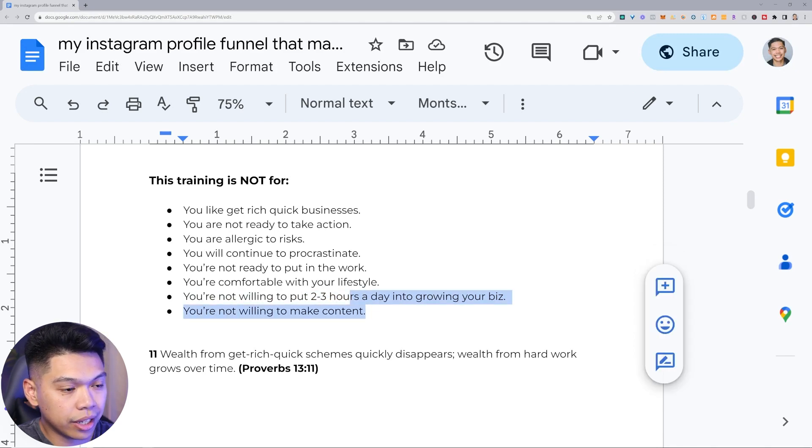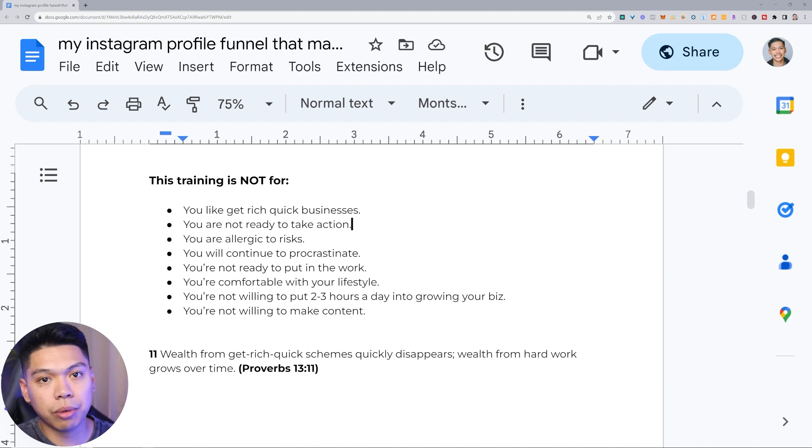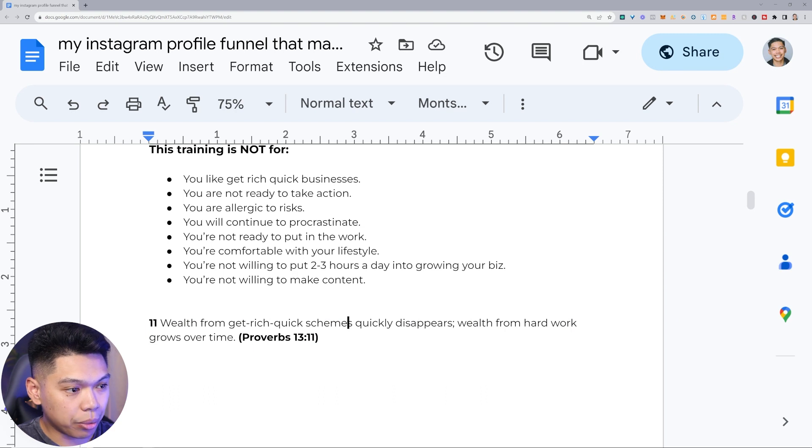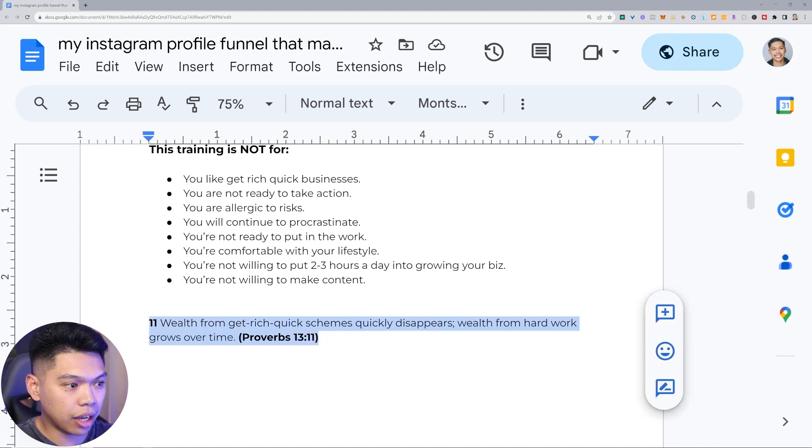I love the book of Proverbs — it says wealth from get-rich-quick schemes quickly disappears; wealth from hard work grows over time. I don't believe you'll start making money right away in the first 30 days — it can happen, but I'm not that type of person that likes to over-promise. Go 90 days probably without making money but learning the skills, understanding the processes, and reframing your mindset. You may start making your first bucks, especially if you're brand new with no business experience.